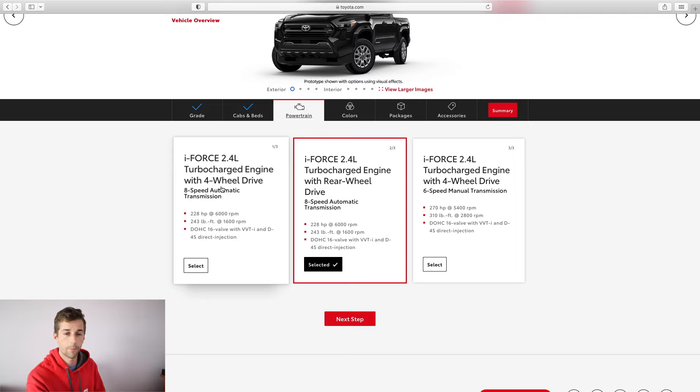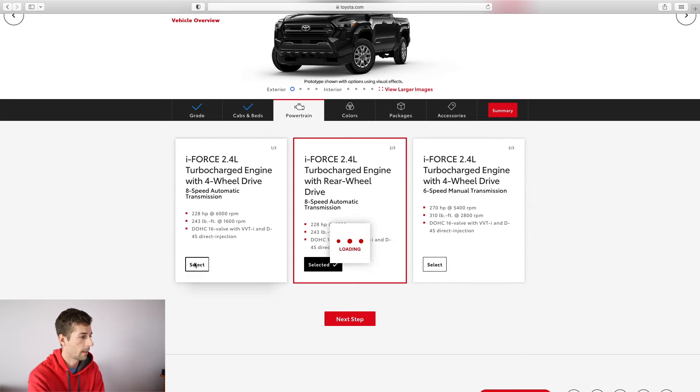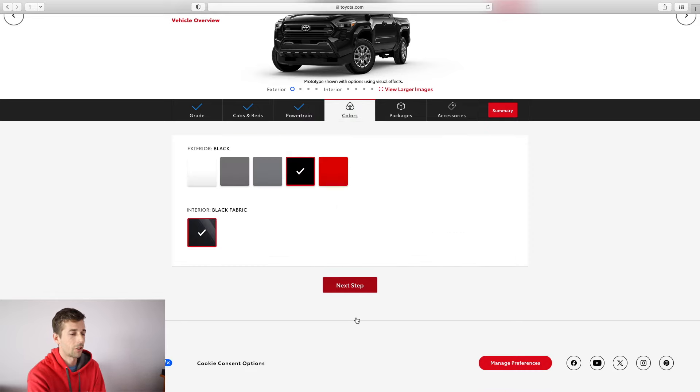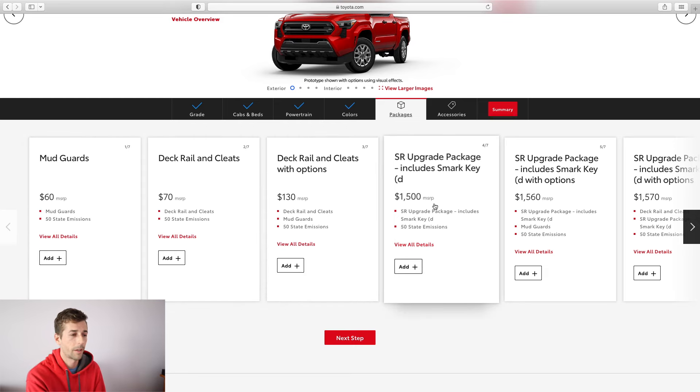With the SR you have three engine options: rear-wheel drive, four-wheel drive, or four-wheel drive with a six-speed manual. It's cool to see the manual actually has more horsepower — 270 and 310 versus 228 and 243. I've driven the third gen manual and while I love manuals, for the Tacoma I just want to stick with the automatic. Manuals aren't as common or popular and are hard to get your hands on unless you special order one.